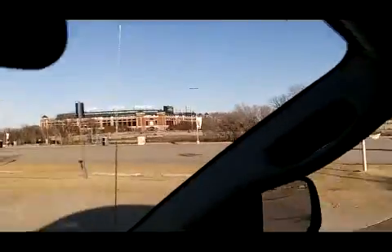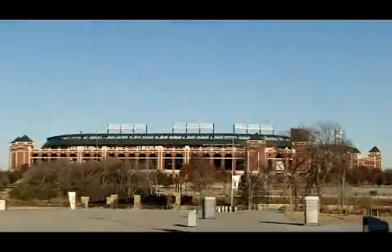Oh, that's the American Airlines Center — that's probably where the Mavericks play. I'm going to pull in right there. There's another view of the Texas Rangers Stadium.